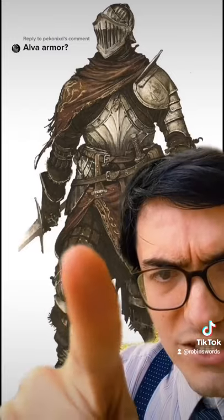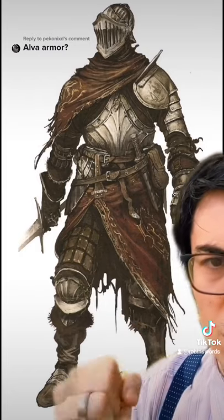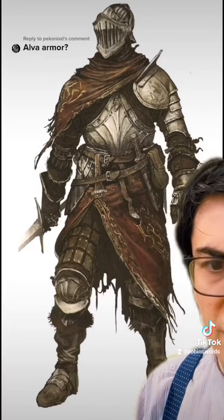That one issue aside, I love everything else about this. It's one of my favorite sets in the game. It perfectly balances good looking armor with fantasy aesthetic, and it's a masterclass all on its own. I love it.